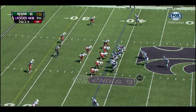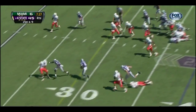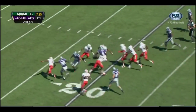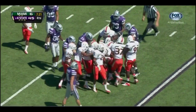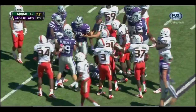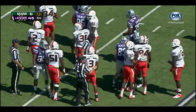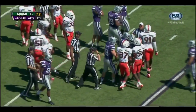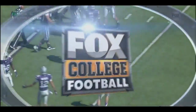On second and nine, it's kept by Samuels — Samuels stays on his feet, breaks a couple of tackles. How about the athleticism of Daniel Samuels? 21-yard run by the freshman quarterback — pretty impressive run right there. Colin Klein taking it easy on the sideline, done for the day.